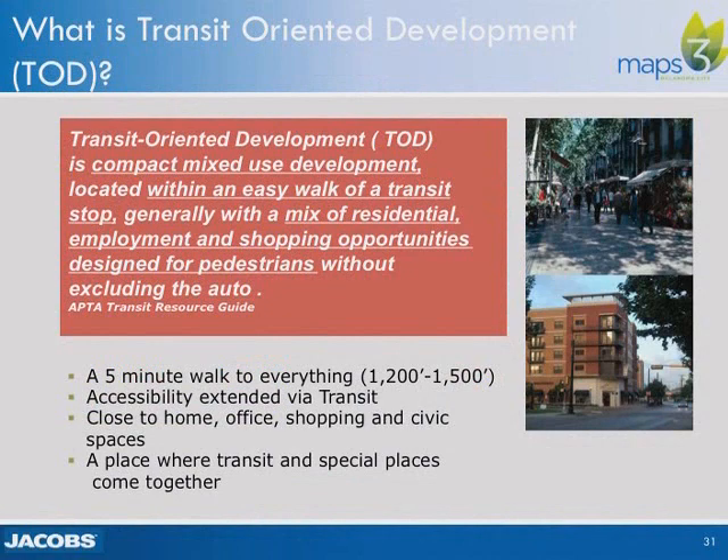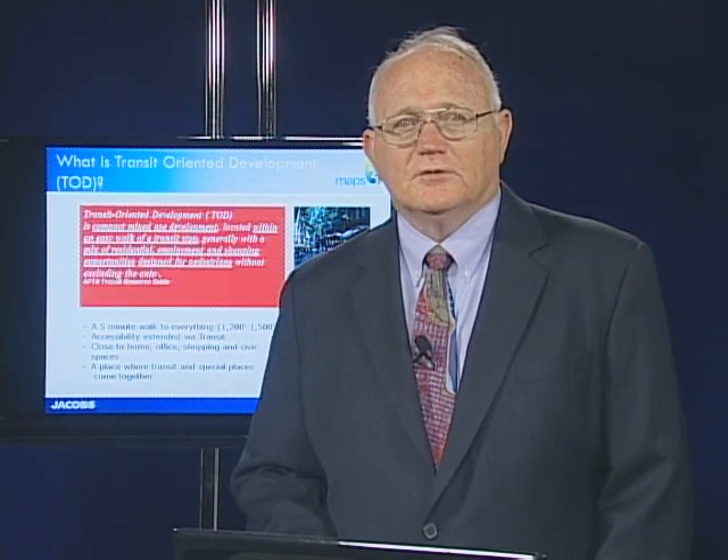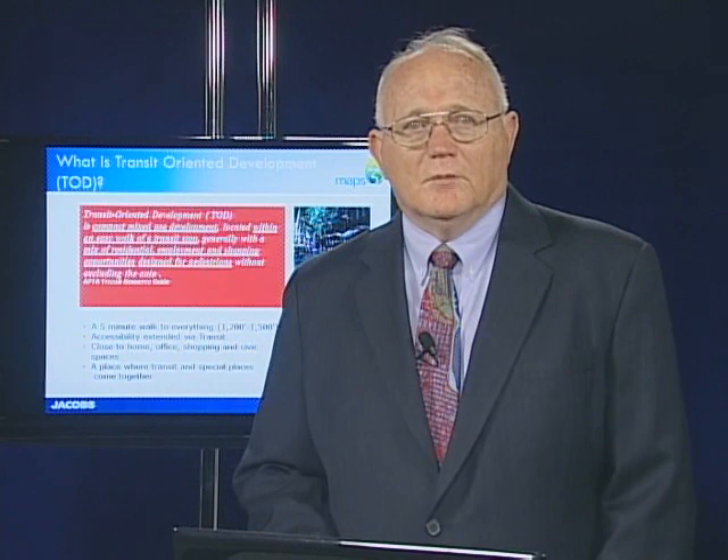Streetcar will create accessible properties located within one to three blocks of the streetcar line. It will extend the accessibility of existing metro transit service to include the first or last mile of downtown trip-ins. By extending the distance a person can comfortably walk, streetcars amplify the benefits of pedestrian-scale communities, promote healthy urban living by encouraging active lifestyles, creating connections between community members, and promoting safety.